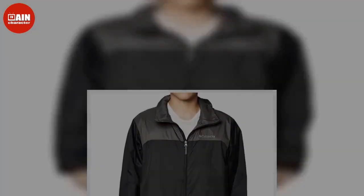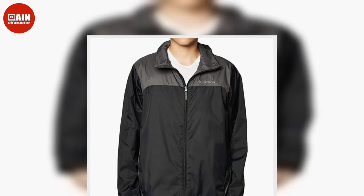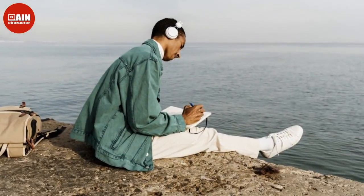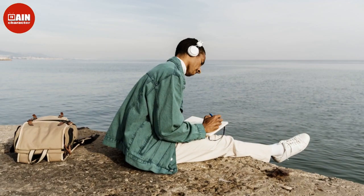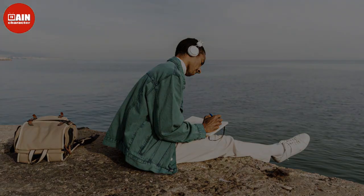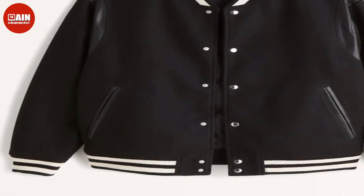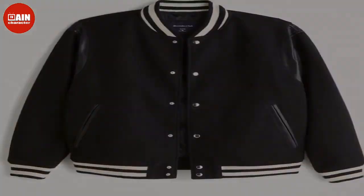Nike Sportswear Windrunner: Fight off the elements while looking fly in this color-blocked windbreaker from Nike. Banana Republic Bomber Sweater Jacket: This beautifully crafted sweater will help you take on your next adventure in comfort and style. A cardigan that looks like a bomber, it is made out of warm merino wool with a zip front closure.